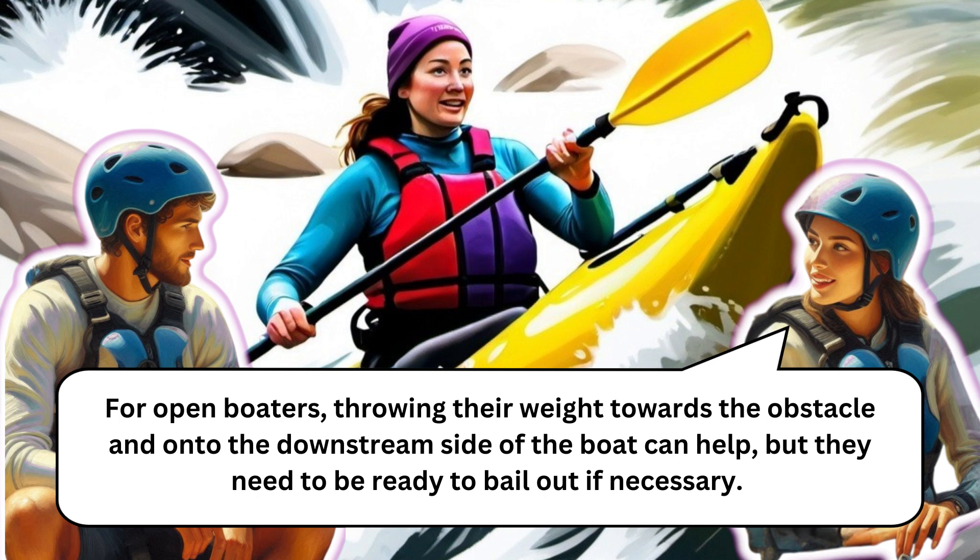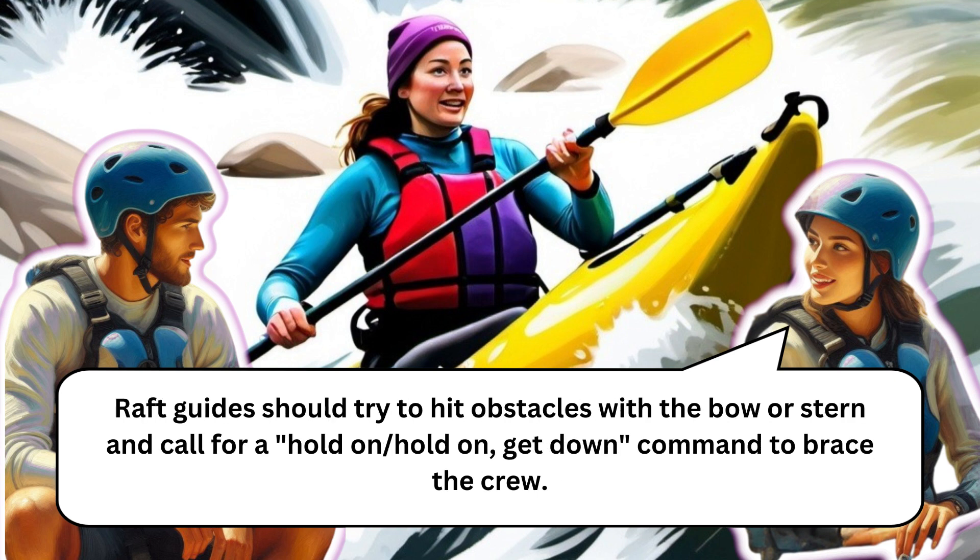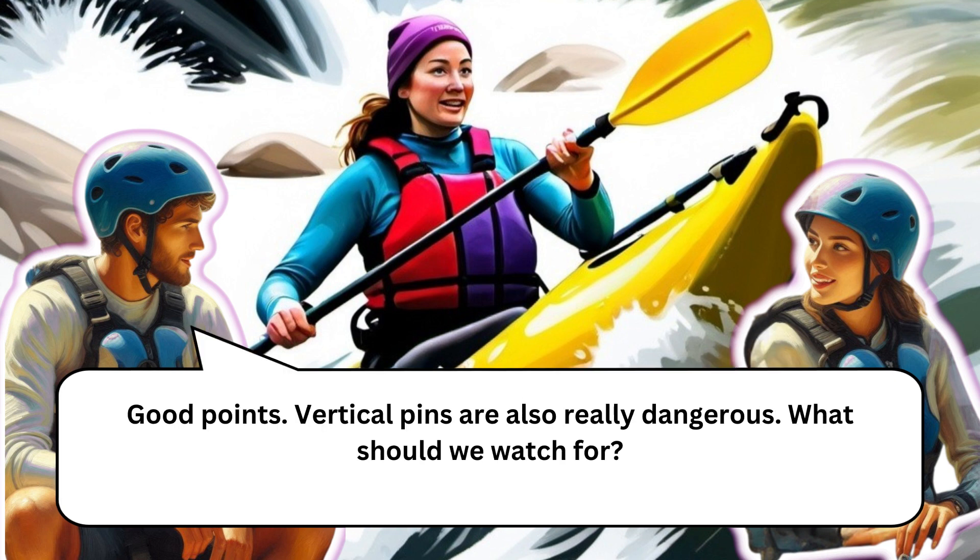For open boaters, throwing their weight towards the obstacle and onto the downstream side of the boat can help, but they need to be ready to bail out if necessary. Raft guides should try to hit obstacles with the bow or stern and call a 'hold on / get down' command to brace the crew.